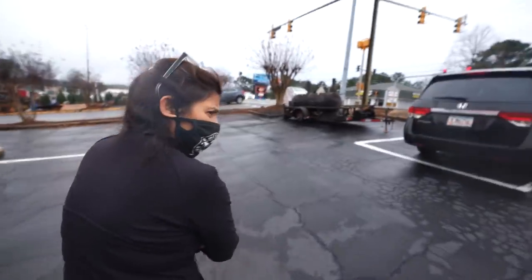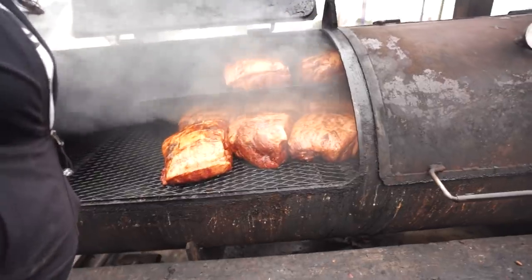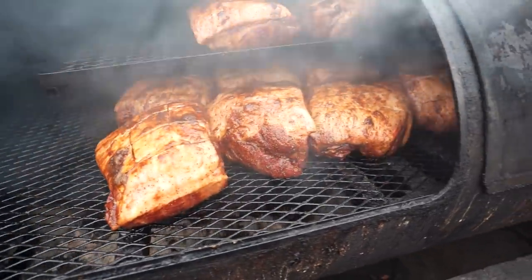We're being taken out to the smoker. Is this for tomorrow? Yes, because it's going to have to smoke for 14 hours, and then they want to put the brisket in.